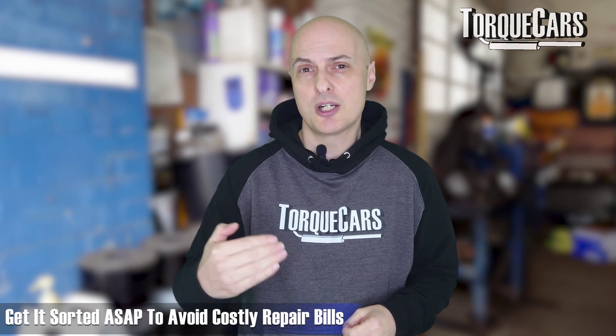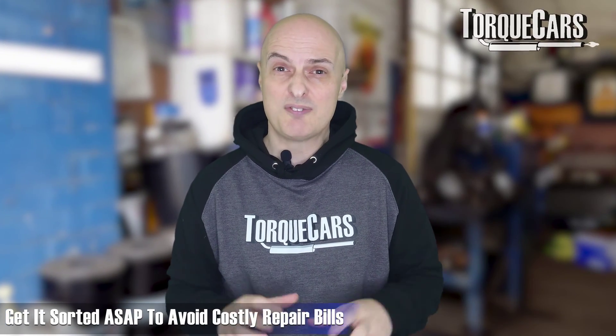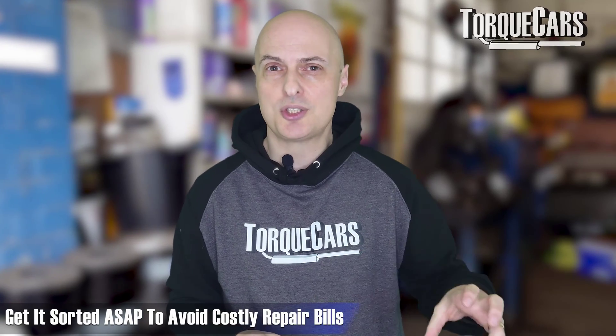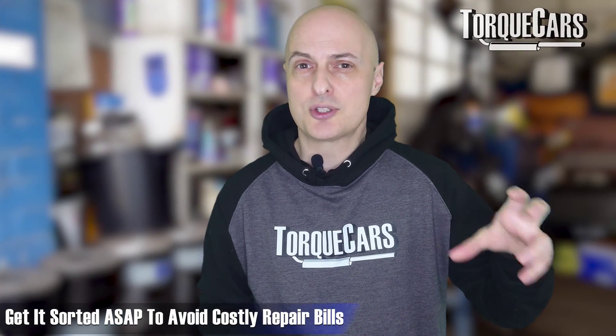Don't skimp. If you notice a problem with your car's temperature starting to climb above normal, investigate it and get it sorted. This is a classic case where finding and solving a problem early will prevent expensive repair bills further down the line, as the problem can grow and escalate into a much bigger issue.